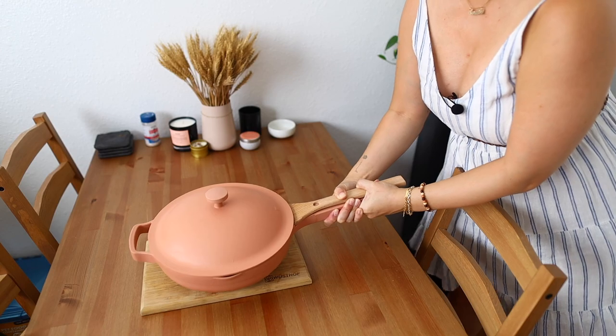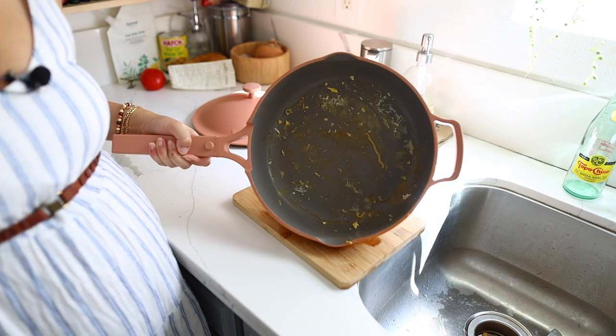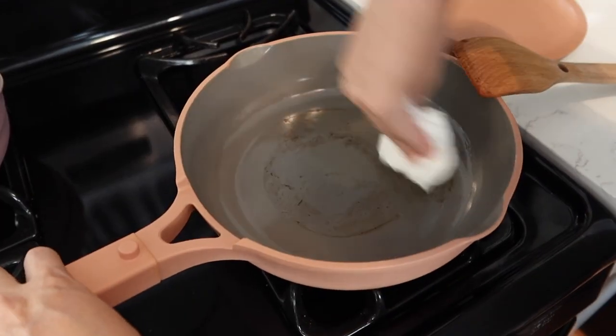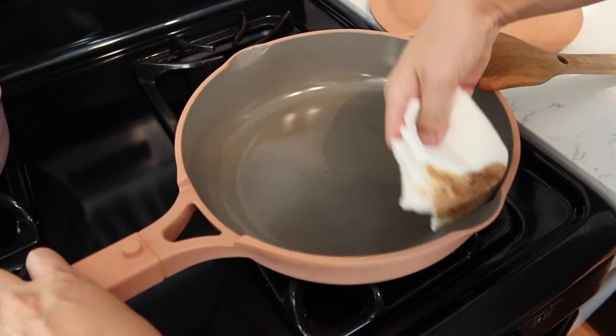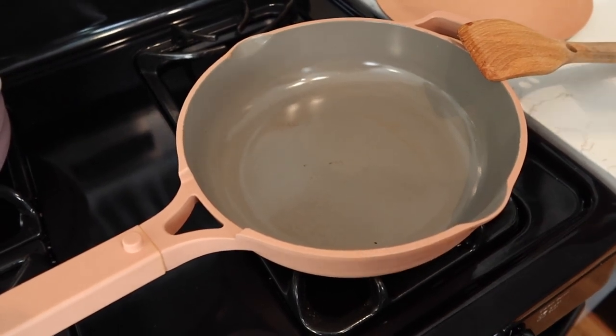The pan is so beautiful, you can even serve your food right in the pan. My favorite thing about the Always Pan is how easy it is to clean, even when you forgot that you left the pan crusted full of marinara sauce and cheese overnight.